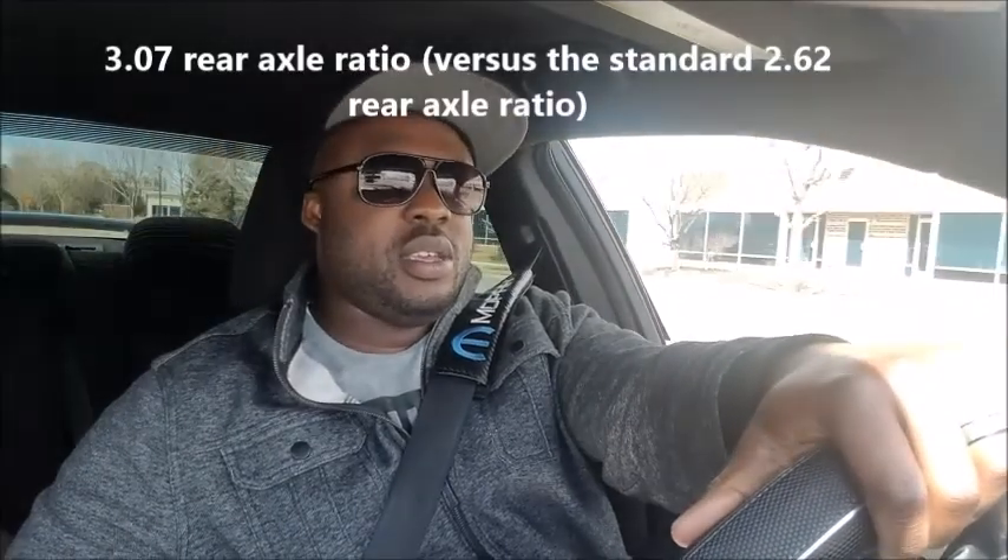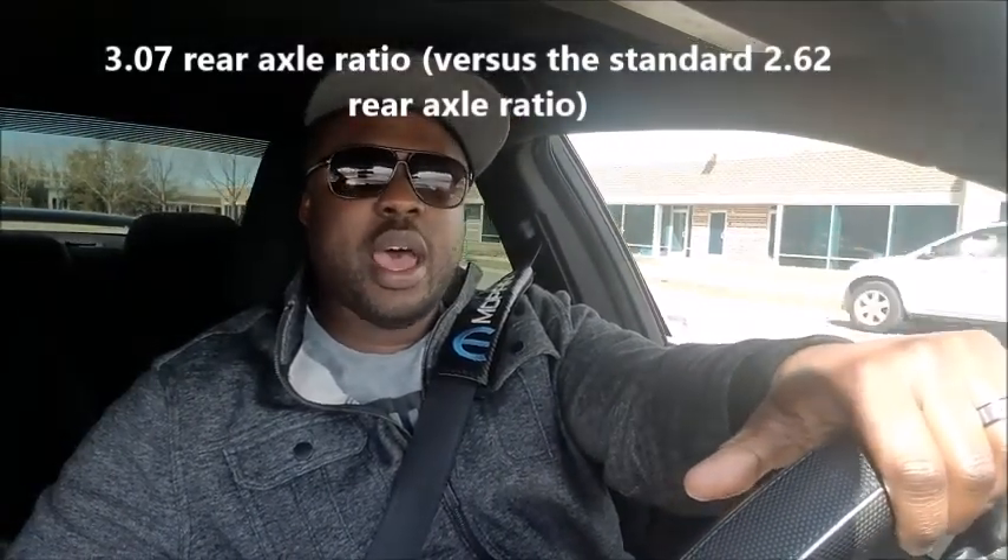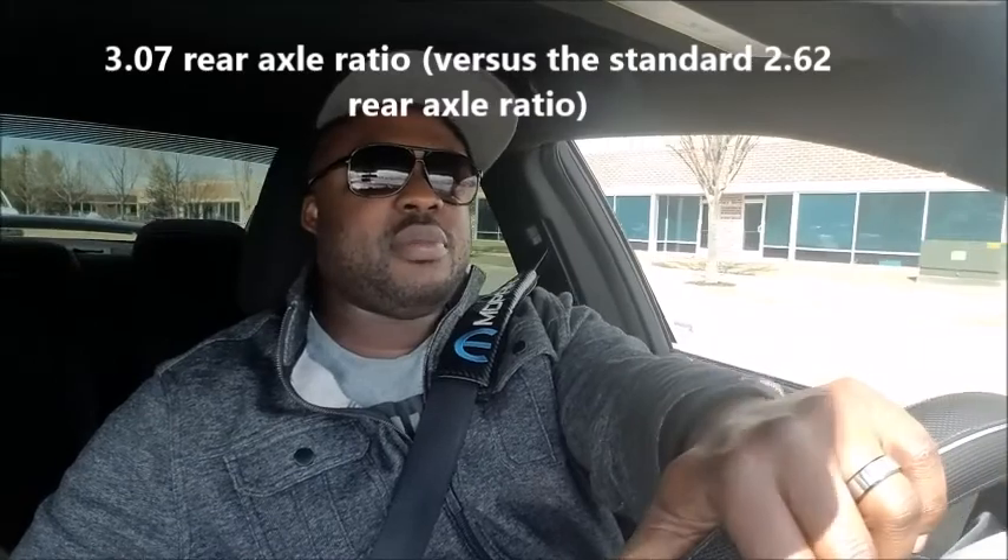I'm going to go test drive the 2015 RT Road and Track Edition Charger. Now I know the gears are a little bit higher than the normal RTs — I think it's comparable to the same gearing as the Scatpacks. I forgot the number, I don't know if it's 309, 306, something like that. I'll figure it out.